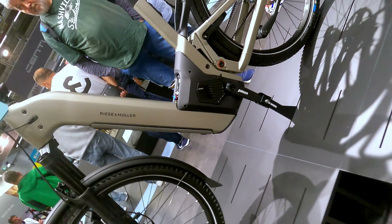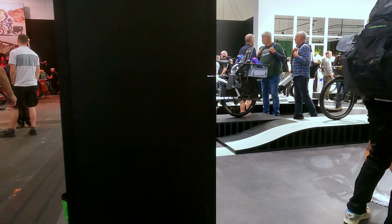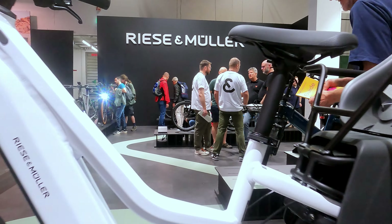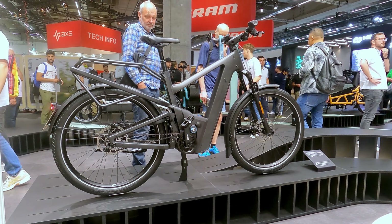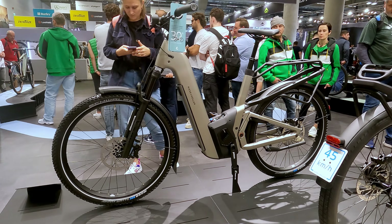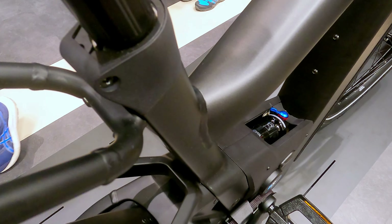Certainly one of the most renowned new manufacturers relying on the Pinion system with the MGU is Ries & Müller, the traditional and highly esteemed German e-bike manufacturer — a name many of you are surely familiar with. Ries & Müller is launching two new e-bikes, now equipped with the Pinion MGU. On one hand there is the Delight, practically the flagship city commuter trekking bike with full suspension and complete equipment.